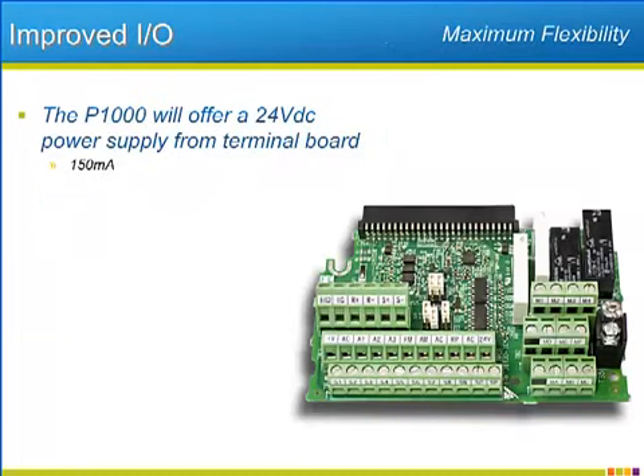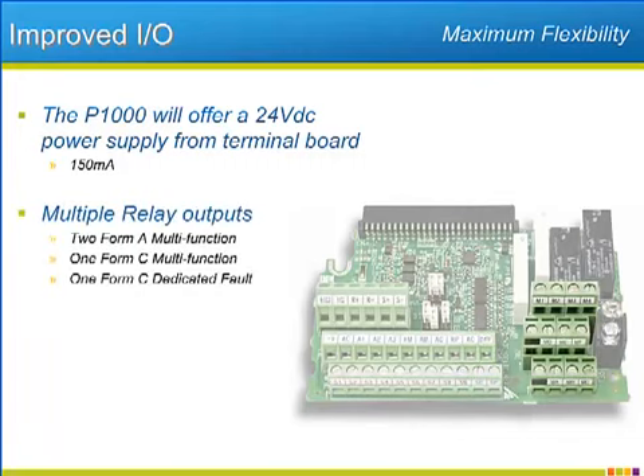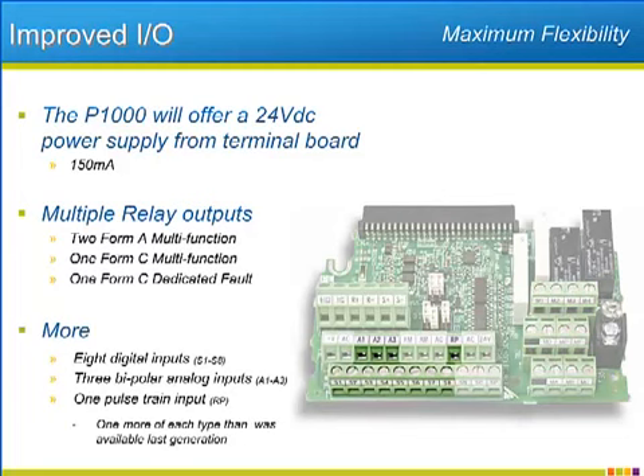Adding to the P1000's flexibility and convenience is the amount and type of I/O. The P1000 will have onboard 24-volt DC power terminals. The 24-volt supply will have the ability to source up to 150 milliamps — a power supply that will come in handy when power for sensors and transducers is necessary. The drive will have two Form A and one Form C output relays that will be customizable as to their function. The P1000 will also have a dedicated output for fault annunciations that is also a full Form C relay. The P1000 will have eight digital inputs, three analog inputs, as well as a single pulse train input. In all three cases, Yaskawa has increased by one the number of available inputs over their previous generation of industrial fan and pump drive.